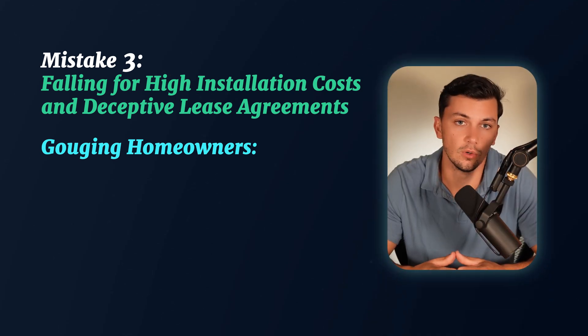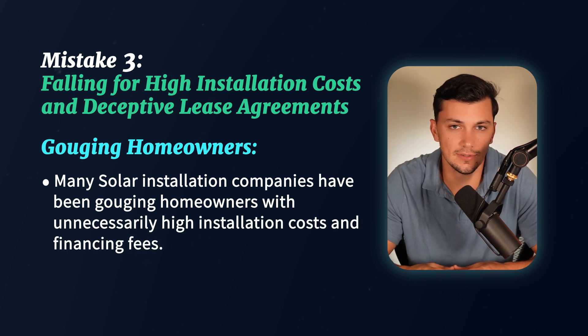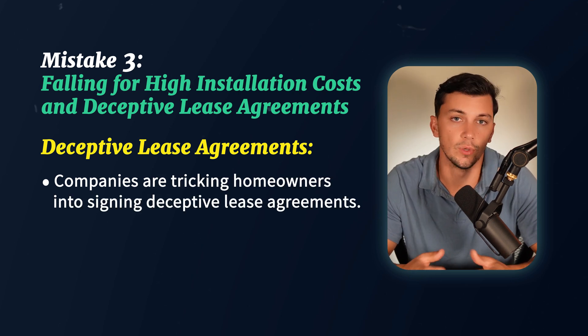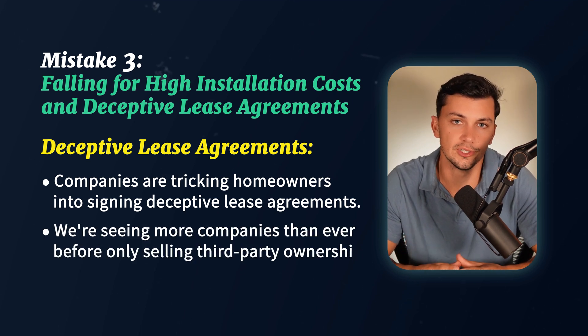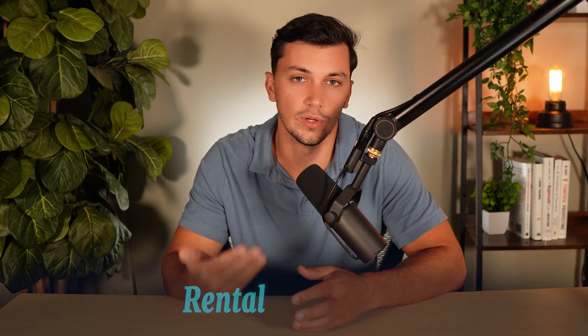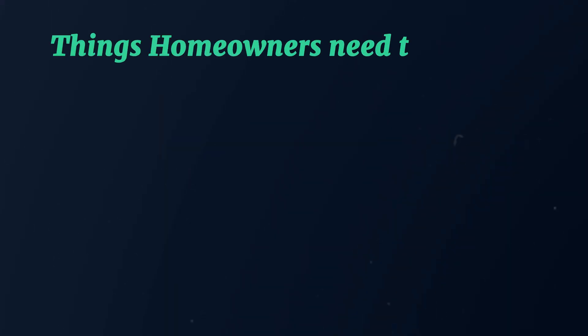Another dark reality in the state of Florida is that many solar installation companies have been gouging homeowners with unnecessarily high installation costs and financing fees, and also tricking homeowners into signing deceptive lease agreements. In 2024, we're seeing more companies than ever before only selling third-party ownership systems, oftentimes called power purchase agreements or leases. A power purchase agreement essentially puts you into a rental agreement with your solar panel system — you sign a lease contract with the solar company, they install the system on your roof, and then you make monthly rent payments which escalate by about 3% per year. Due to high interest rates in 2024, leases are being offered more than ever because they give homeowners the lowest initial monthly payment. However, there are a couple of things homeowners need to watch out for when leasing solar.